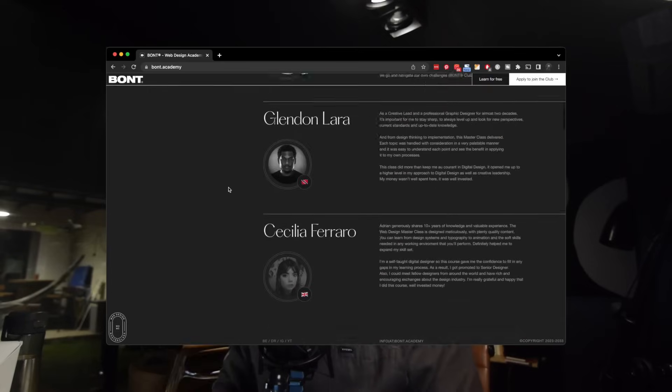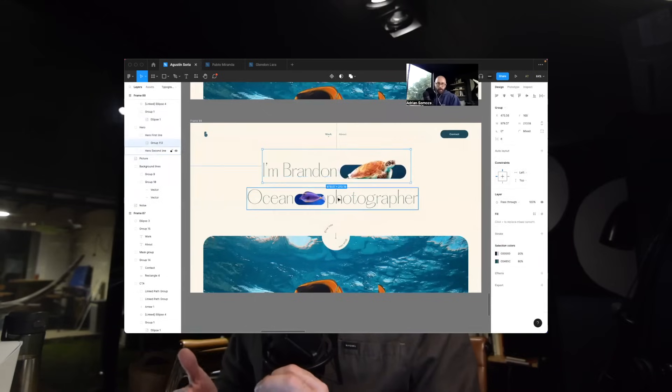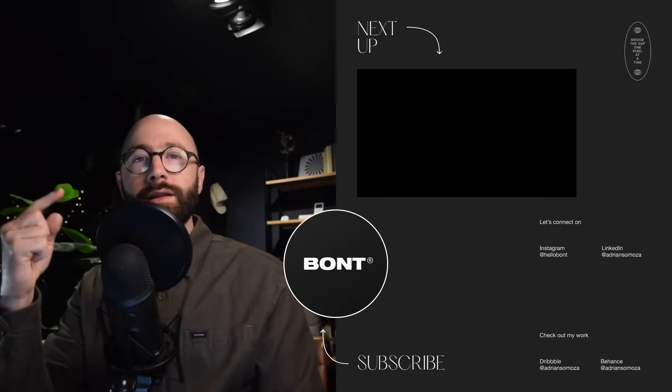If you're finding my content valuable, imagine all you could learn inside my signature program, the Web Design Masterclass. This is my mentorship program where you will learn advanced web design skills and learn how to monetize them, so you can have more freedom to do the things you love. We have group coaching calls every week where I answer questions and give feedback to members, and you can connect with other like-minded designers. Click the link below to apply and I'll schedule a call to see if it's the right fit. Mastering these laws takes time, but at least now you know what to invest your energy on — let's bridge the gap one pixel at a time.